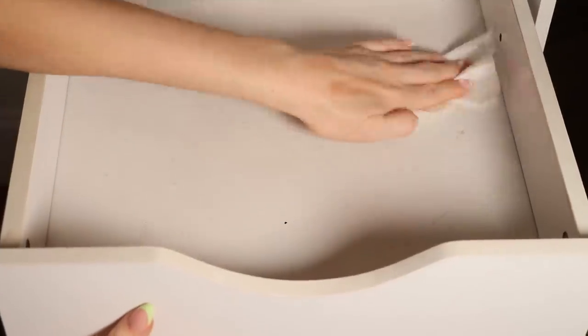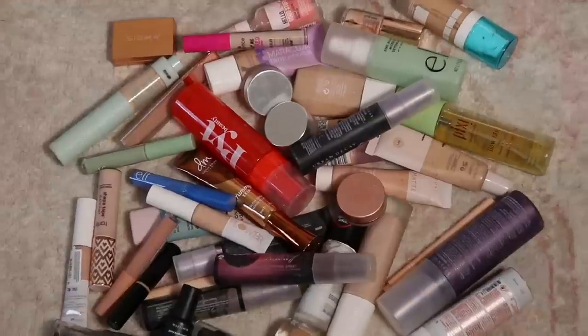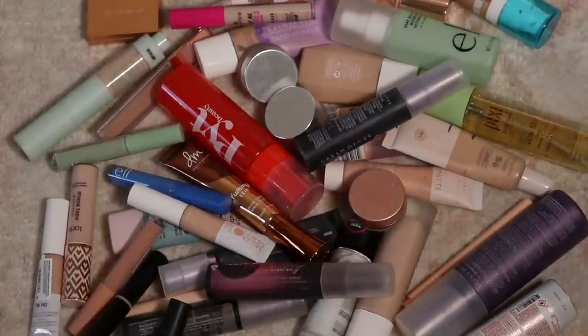I should have used drawer liners, but at this point I'm like — it's a lost cause. These drawers look similar to the IKEA Alex drawers, but they're actually from Michael's. If I can find them, I'll link them — I've had these for years.